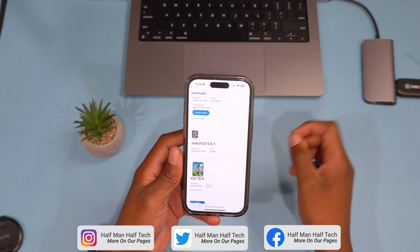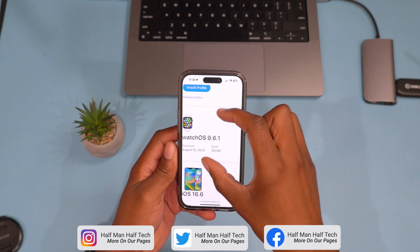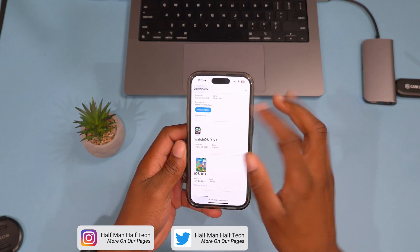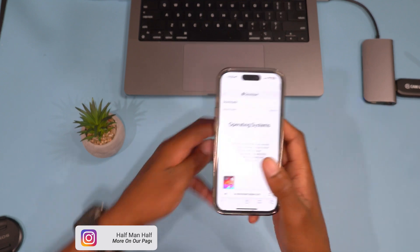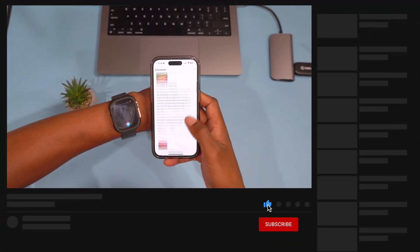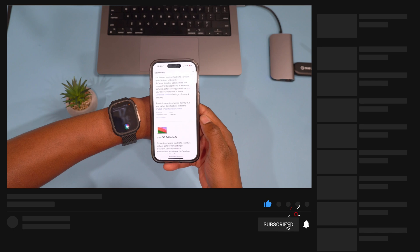If you have an older version of the Apple Watch or you are on watchOS 9, I'll be happy to let you know that Apple has just released watchOS 9.6 Beta 1 to the public. Most of these updates I do cover here on the channel at Halfman, so if you want to get to know your device and see what's new, definitely do subscribe so that you don't miss out.